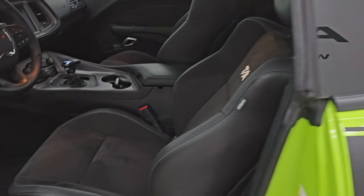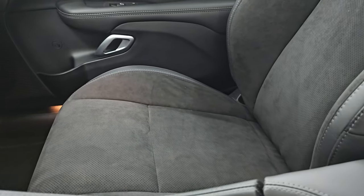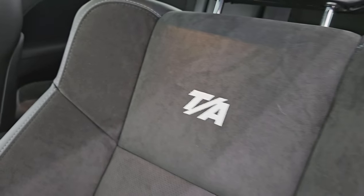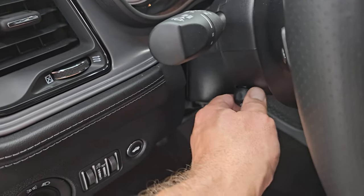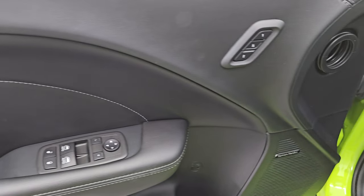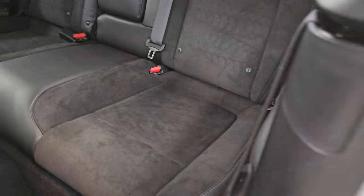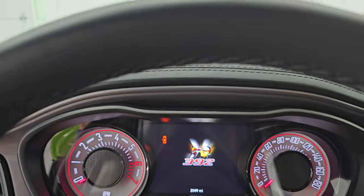Inside, the Scat Pack RT Plus package gives you the black Alcantara suede and leather seats. You get TA stitched into the backrest, which is pretty cool, and the bolsters all look really good — no rips or tears. You get power driver seat with lumbar, factory floor mats, auto headlamps, power telescopic and tilt steering wheel, power windows, locks and mirrors. You get the leather bolster on the door and memory driver seat as well as the Harman Kardon sound. Back seats are in great shape as well and it does have the latch child safety system.